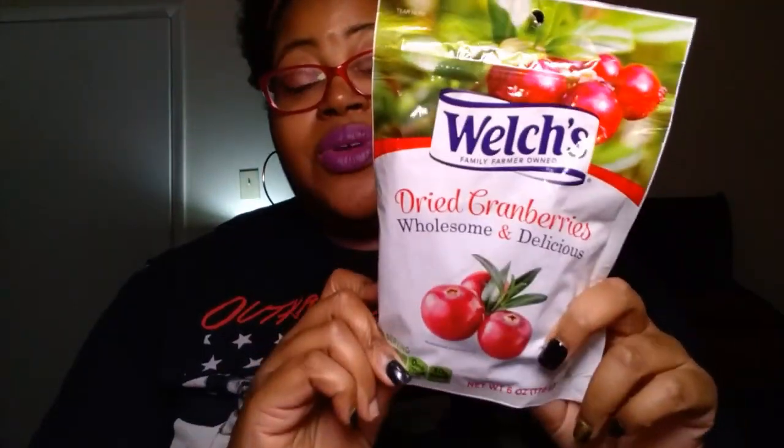This one is a repurchase — the Welch's dried cranberries, a six-ounce bag. These are very good. I will go as far as to say that these are better than Craisins, to be honest. I've eaten a ton of Craisins in my day and these are really, really good. They are particularly high in sugar — 30 grams — but everything in moderation.